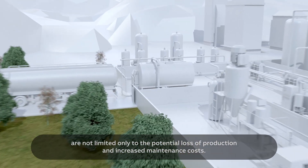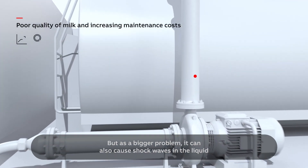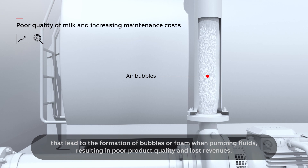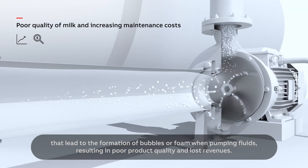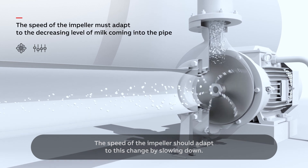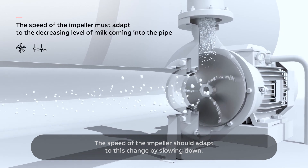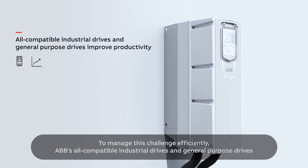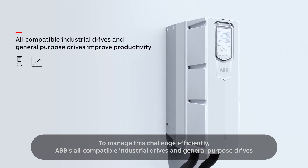Cavitation can also cause shockwaves in the liquid that lead to the formation of bubbles or foam when pumping fluids, resulting in poor product quality and lost revenues. The speed of the impeller should adapt to this change by slowing down. To manage this challenge efficiently, ABB's all-compatible industrial drives and general-purpose drives offer innovative anti-cavitation functionality built inside the drive.